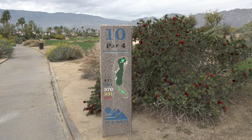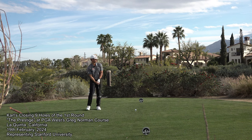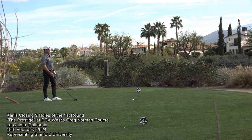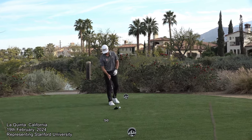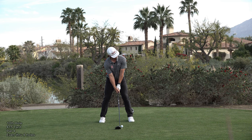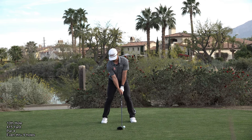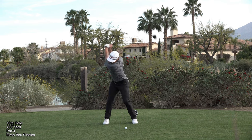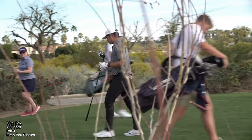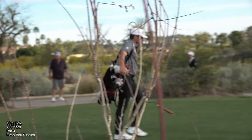Par 4, 415 yards. Car with driver. He's hit the fairway with his driver. He only hit one fairway with his driver on the front nine to finish that nine even par. Let's see if we can up that average.